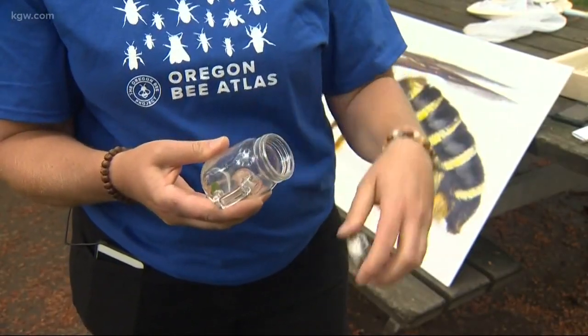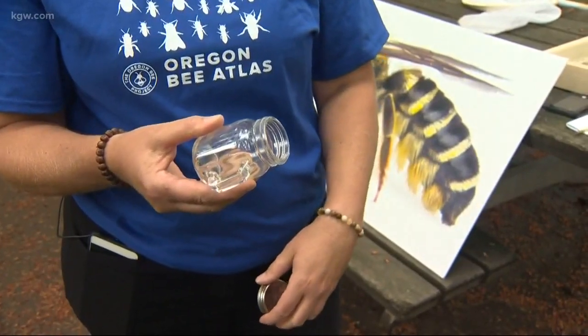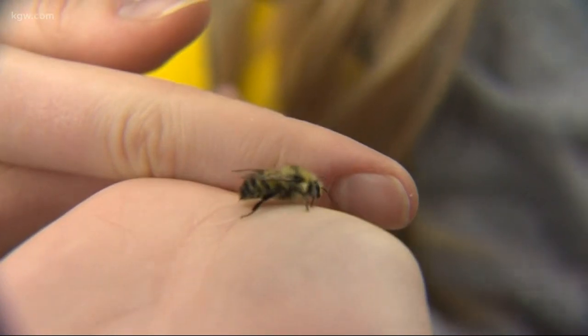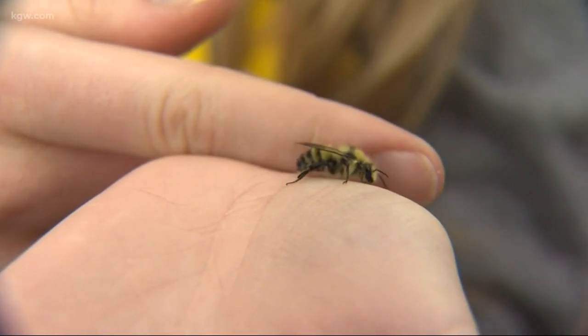Anyone who cares about nature or bees can be a community scientist. We need everybody's help, and it's a great way for us to educate ourselves. All you need is a few pieces of equipment, maybe a little courage, and of course a love of bees. Organizations are always looking for help — links to their websites are on KGW.com. In southwest Portland, Keeley Chalmers, KGW News.